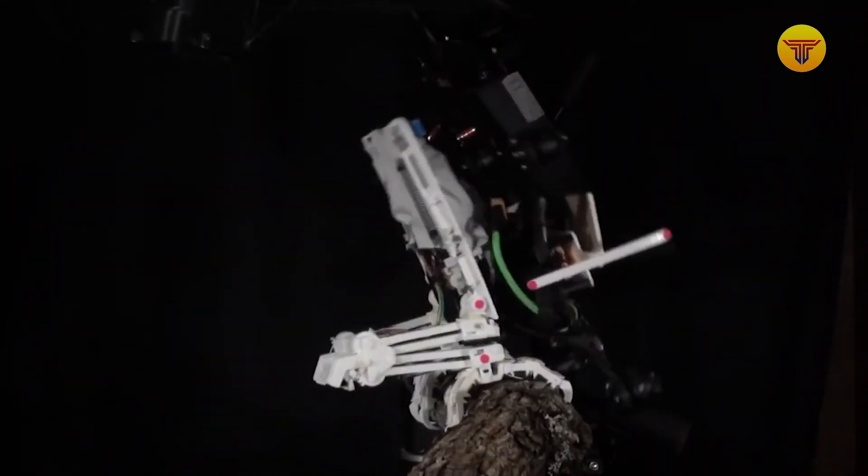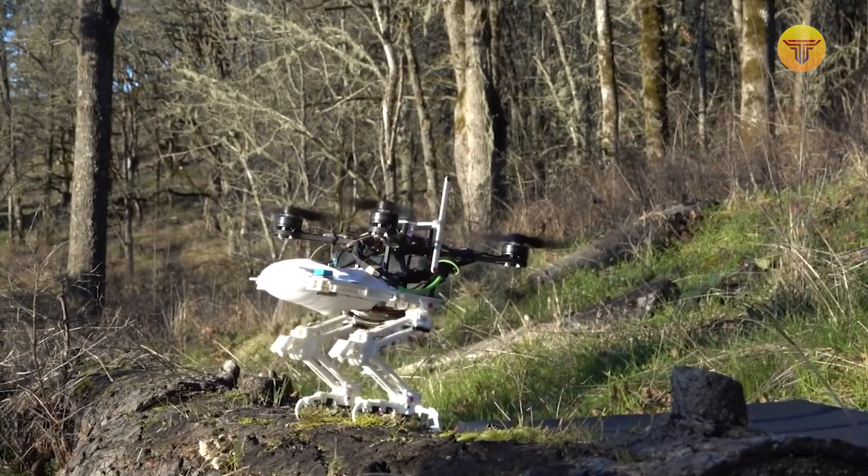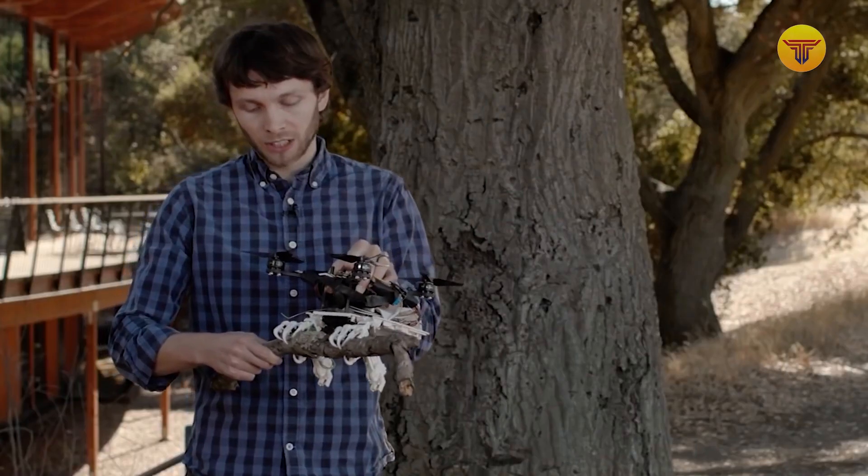There are already a lot of plans for the possible use of the robot. It can transport small loads, perform search and rescue operations, and even monitor forest fires.